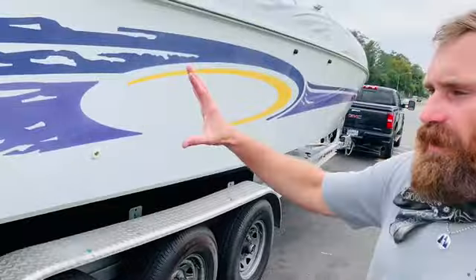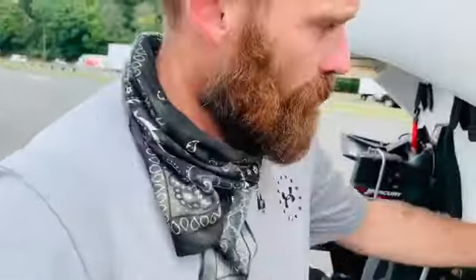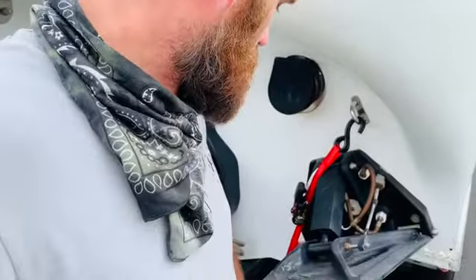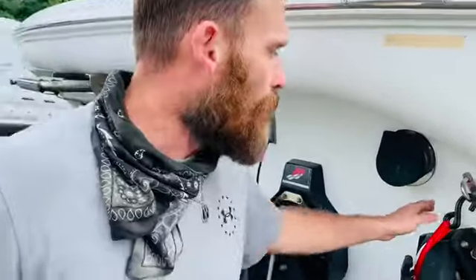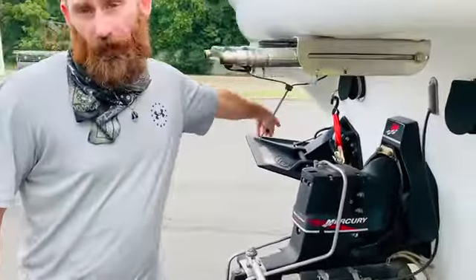Nice wheels, good tires — everything looked good. We got right down the road and realized a couple of things. Number one: there were no straps in the back holding the back of this boat down to the trailer. We stopped at the first truck stop we could find and bought straps. These aren't the right straps — I need stronger ones — but they didn't have any, so I used what I could get. I had a four-pack, so I doubled them up: two on this side, two on this side.